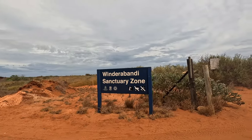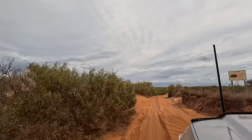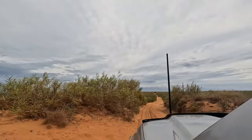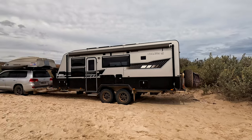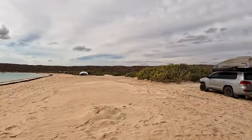Heading to Windabandy Point. Pretty soft through that spot - maybe we should have dropped the tyres. See how we go for the rest of it. Alright, we've just pulled up into our spot at Windabandy and I tell you, it does not get much better than this.